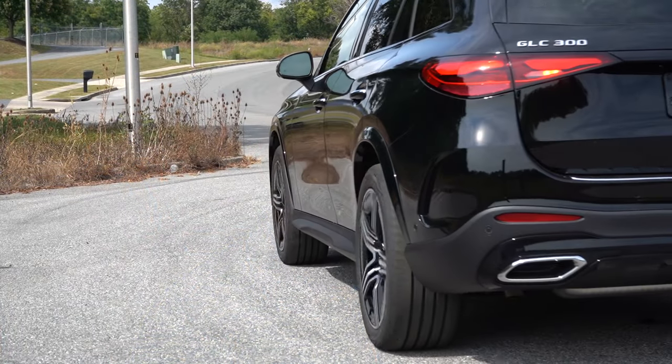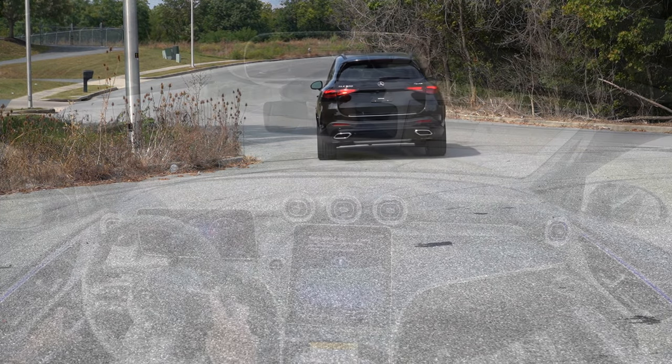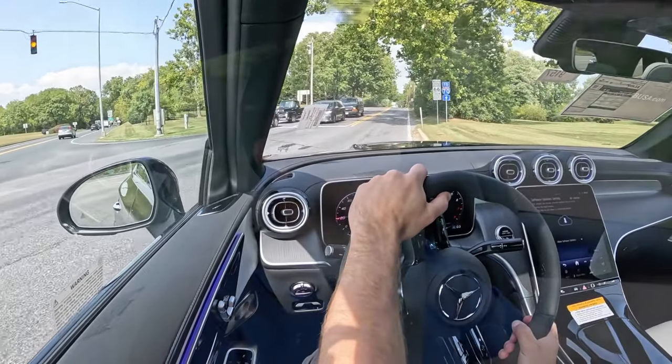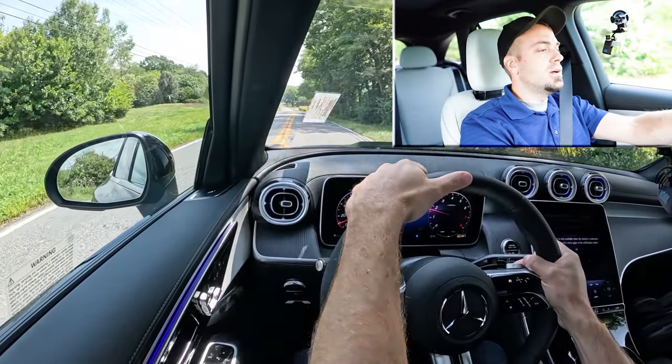Before we do any acceleration or paddle shifter testing, I wanted to mention the drive modes. Labeled 'Dynamic,' located just underneath the infotainment screen, drive modes include off-road, eco, comfort, sport, and individual — adjusting shift points, throttle response, steering sensitivity, and all-wheel-drive system engagement. Having covered all that, let's go ahead and put the paddle shifters and acceleration to the test. In three, two, one — go!